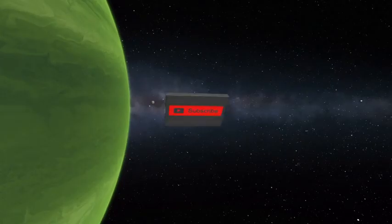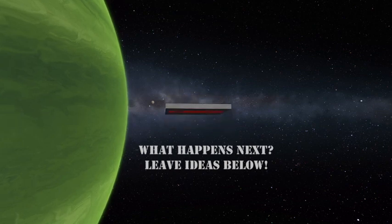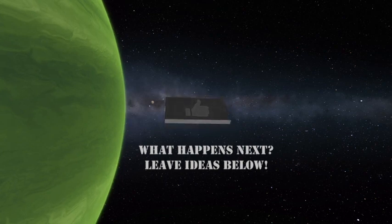If you guys enjoyed this video, please like and subscribe. Share your thoughts in the comments below — tell me what you want to see next. I can cover more topics, even crazier than this. Let me know. I am the Astronut. Let's Fly.